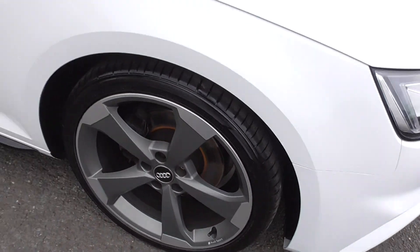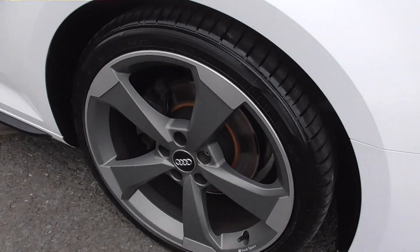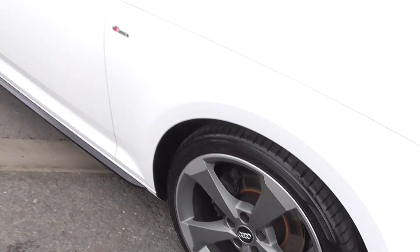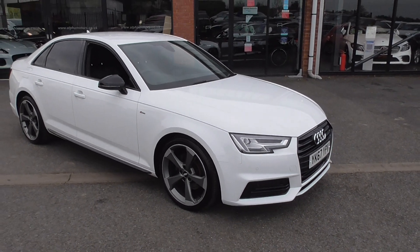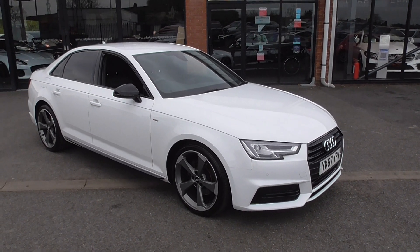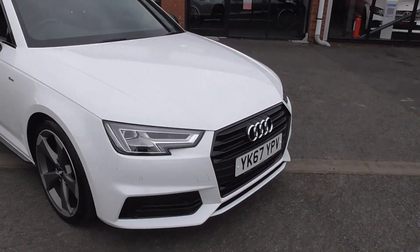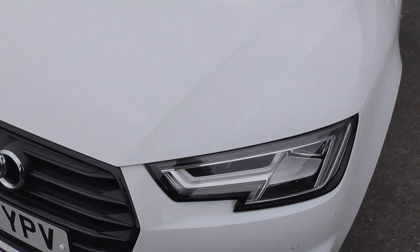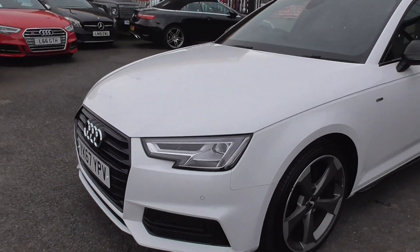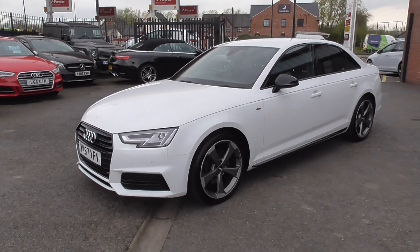Very nice wheels, well taken care of — you can see there are virtually no marks whatsoever on them. The Black Edition externally gets black mirror caps, black silk trims, window surrounds, and privacy glass. Coming round to the front, we get the black grille in the centre with the facelift new-style signature lights. Parking sensors to the front and to the rear.